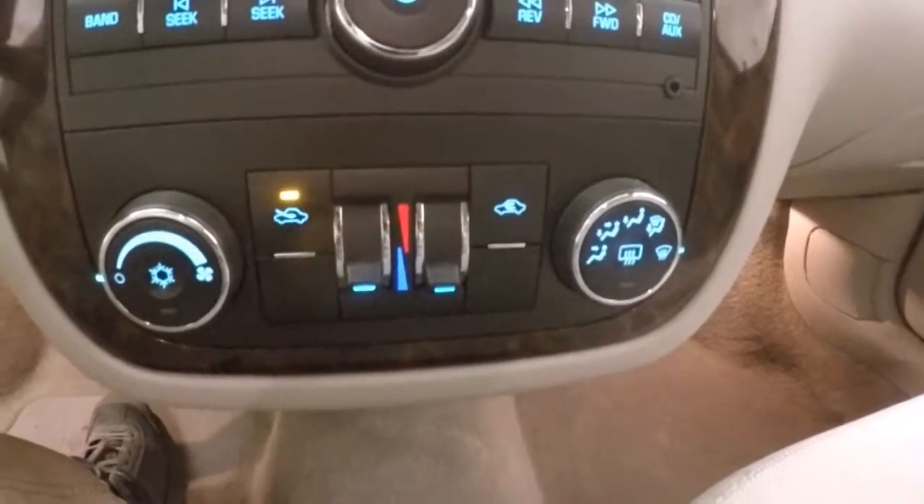Climate control — dual climate. OnStar capable.